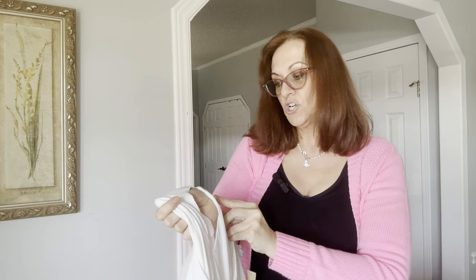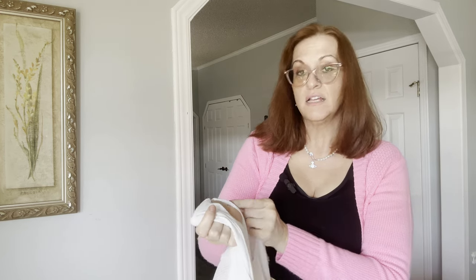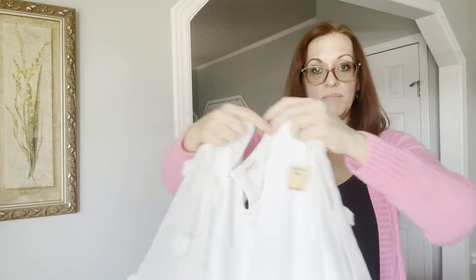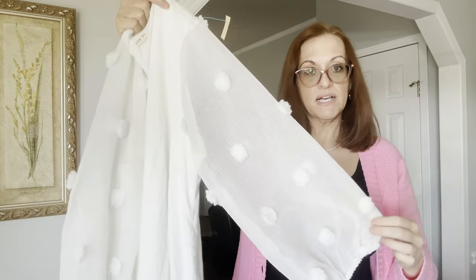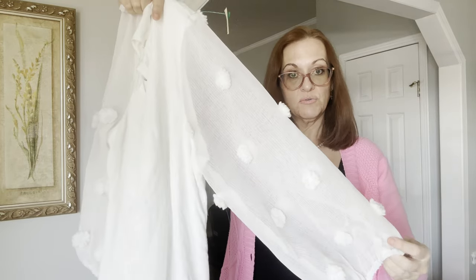This is a Jodifl — J-O-D-I-F-L — size 1X. I picked it up not because of the brand but because of the pretty sleeves. It's solid white and the sleeves are just really pretty.